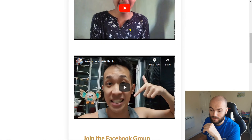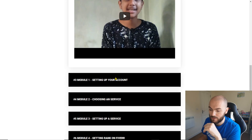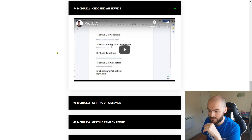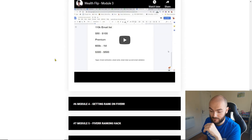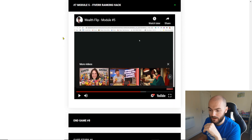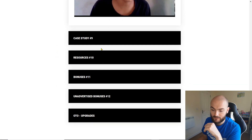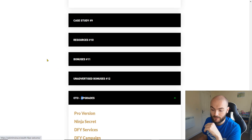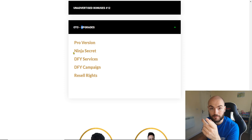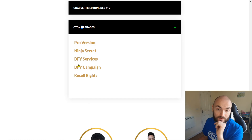It is as simple as just clicking through and you'll see all of the videos. Literally it'll go through setting up your account, choosing a service, setting up the service, getting ranked on Fiverr, World Flip, and then the endgame as well. There's a case study included, there are the bonuses, and there are the upgrades as well. Remembering that if you're purchasing through my bonus page and click on the link, you'll get through and you'll get the reseller rights as well.